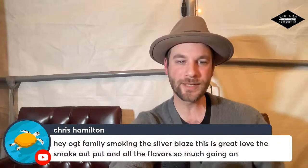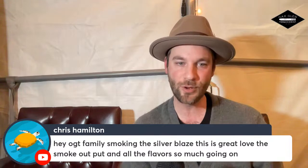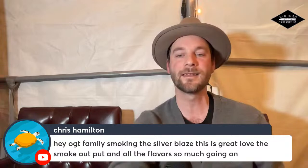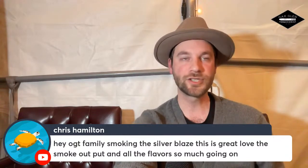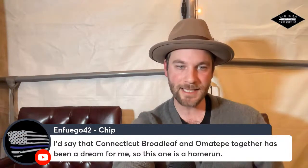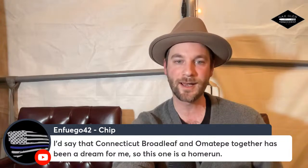Let's pull up some of these comments. Chris Hamilton says: 'Hey OGT family, smoked Silver Blaze — love the smoke output and all the flavors, so much going on.' Complexity is not lacking in this cigar, and that's the difference between elevating one cigar above another. Chip says: 'I find Connecticut Broadleaf and Ometepe together have been a dream for me — this one is a home run.' I know Chip and I are both fans of Brazilian Arapiraca, also very diverse — hopefully we'll see that in the society as well.